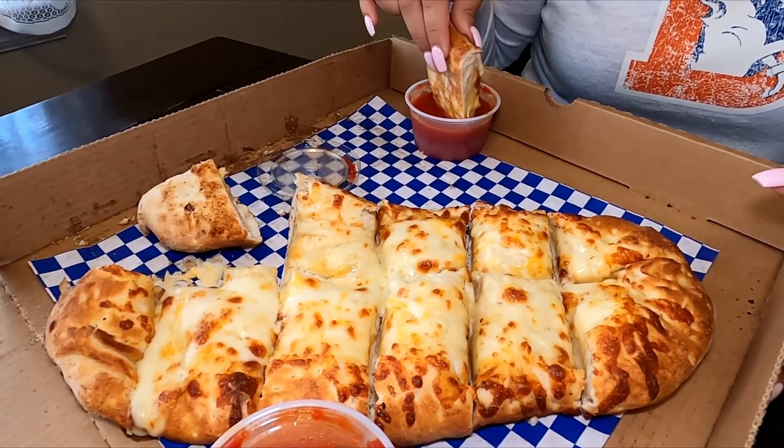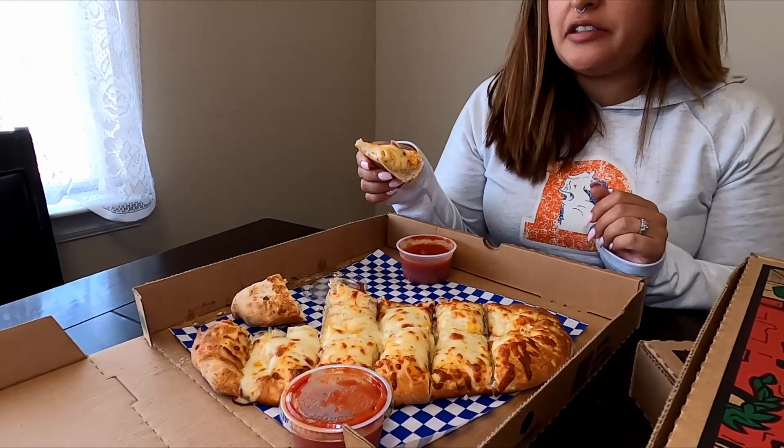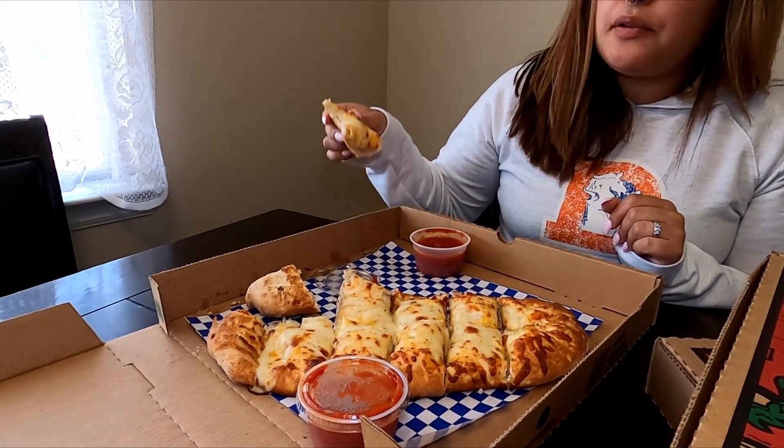All right guys, so I brought the food home just because it is a pickup or delivery place. So I have the cheese bread — I'm just going to try it out. It looks all cheesy. Got some marinara. The bread is so fluffy, so soft, and cheesy. Oh my goodness, it's good. I love it. I'm a cheese head already and the bread is a plus. So yes, that is something you need to get.